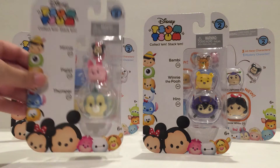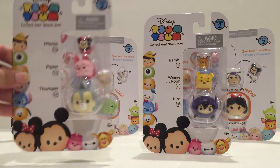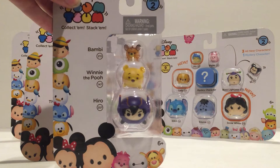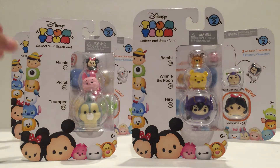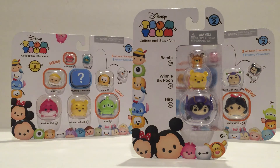I wanted to show you — here we have a three pack with Minnie Mouse, Piglet, and Thumper. We also have Bambi, Winnie the Pooh, and Hero. I'll show you the ones in the back soon. I'm going to go ahead and unbox these, and again thank you so much to Jax Pacific for sending these products.